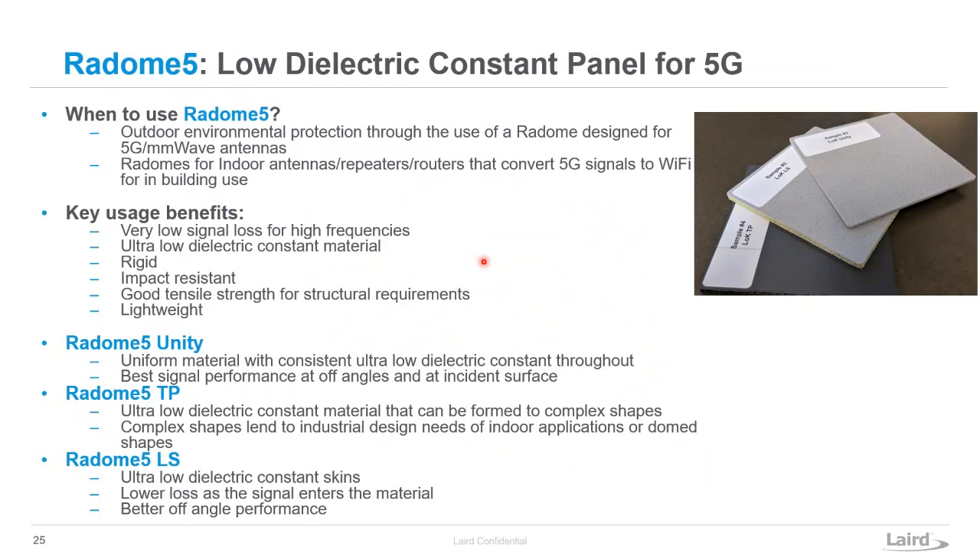Targeted at the 5G industry, we make low dielectric constant sheet radomes. These are sheet materials with a very low dielectric constant — around 1.5 to 1.6 — and very low loss. There's a real benefit and need for this in the 5G antenna market. We've tested these to hold up to extreme temperatures, they're impact resistant with good structural strength to meet the needs of outdoor applications. We have three different versions: Radome 5 Unity, TP, and LS.